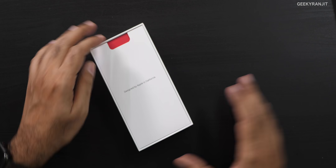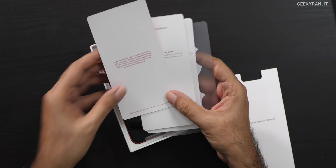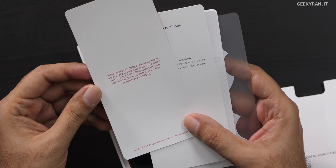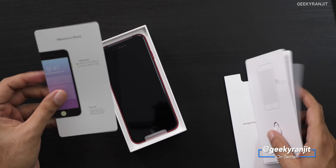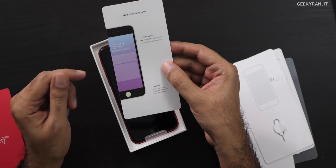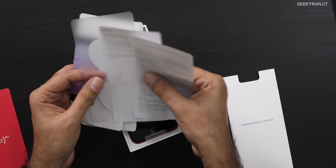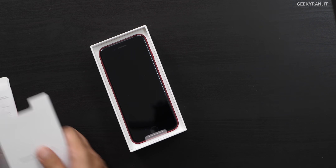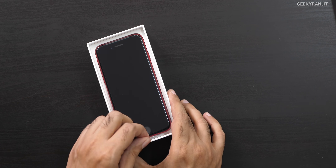Many of you were asking me about this one, so I got it — this is the Product Red variant. It says that by participating, Apple will contribute a portion of proceeds for HIV and AIDS, which is nice. Inside we have the SIM ejector tool, some paperwork, and Apple stickers. That's what you get in the box.